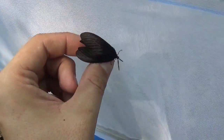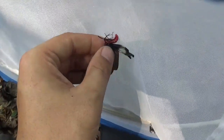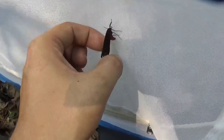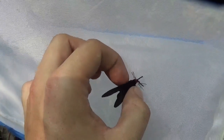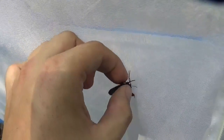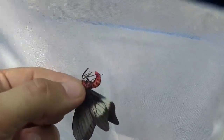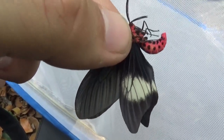It will be interesting to see if this species is breedable or not. It seems to be common here, but still not easy to catch them. It belongs to the family Zygaenidae.